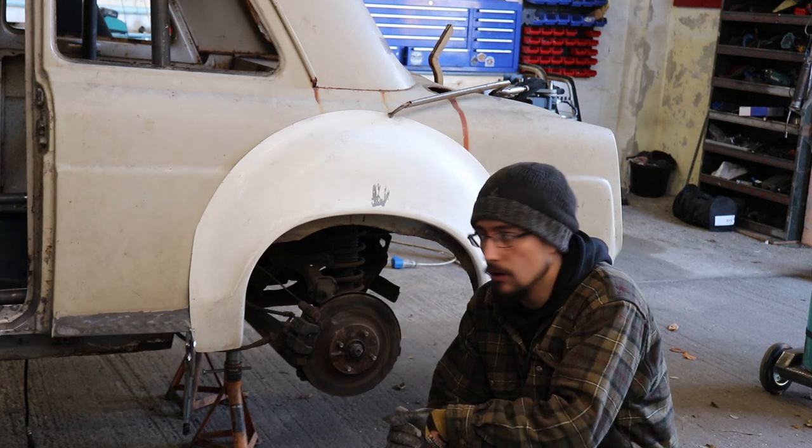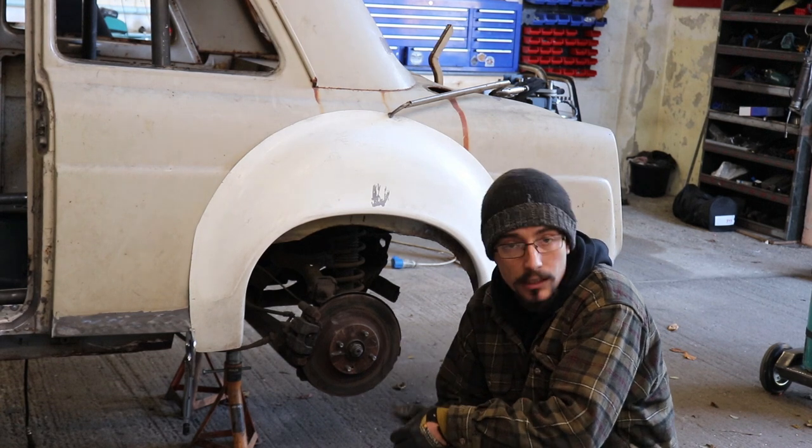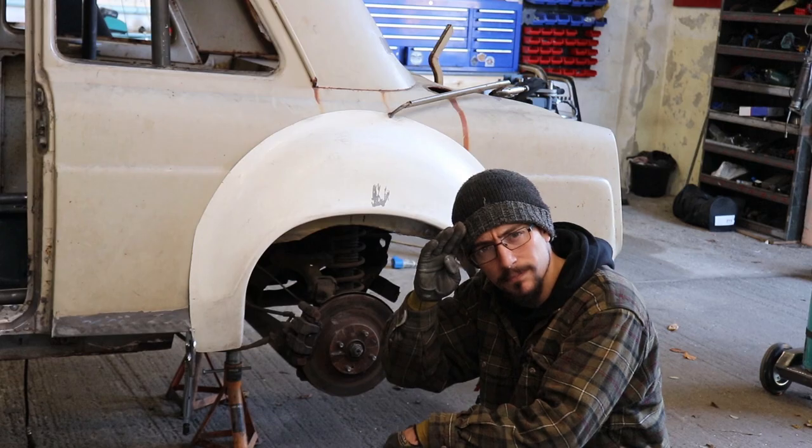Back to the norm — some grinding and welding and all that sort of stuff for the next video. That's it for this one. Cheers for watching, see you on the next one.